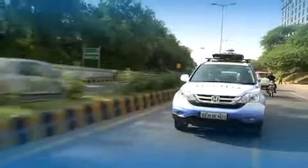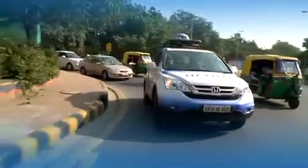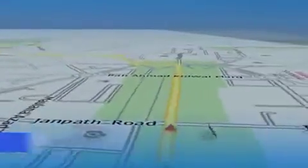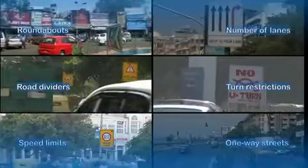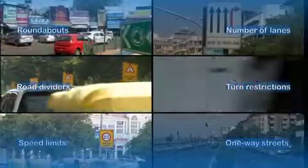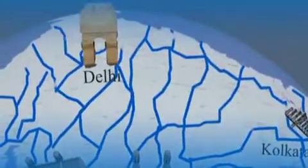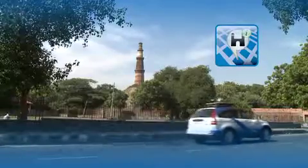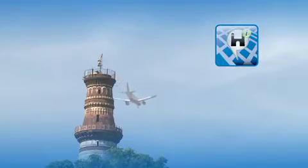With over 25 years of global experience in digital mapping, the Navtech map covers it all — hundreds of road features, thousands of India cities, and millions of points of interest ranging from India's historical monuments to those that meet your everyday needs.